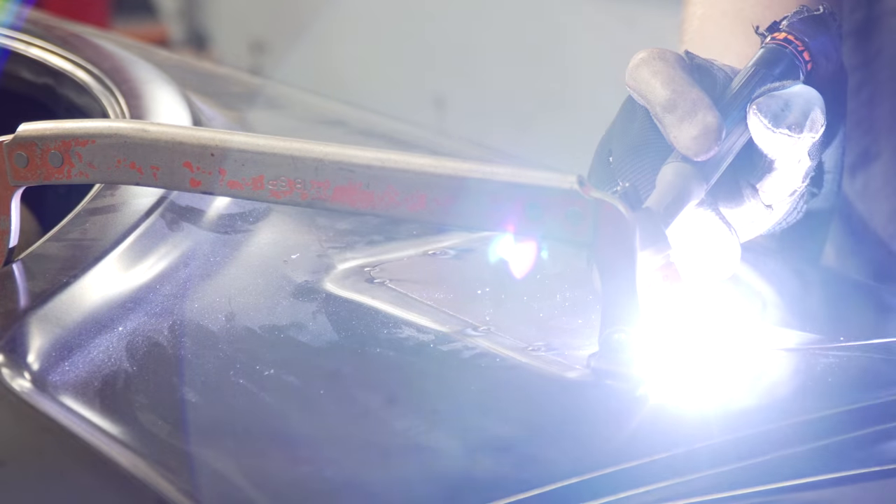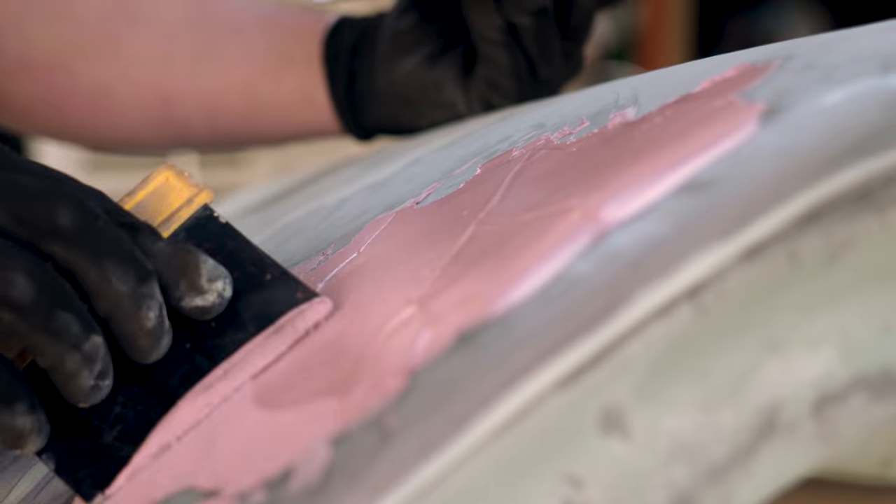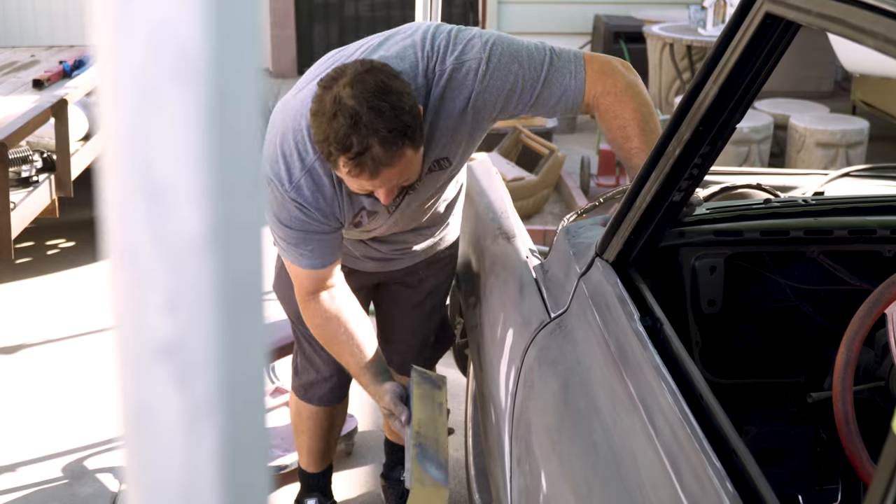I'm getting all of the metal as smooth as possible. Now I'm going to come back with a thinner metal spreader that will allow me to feather out the edges.